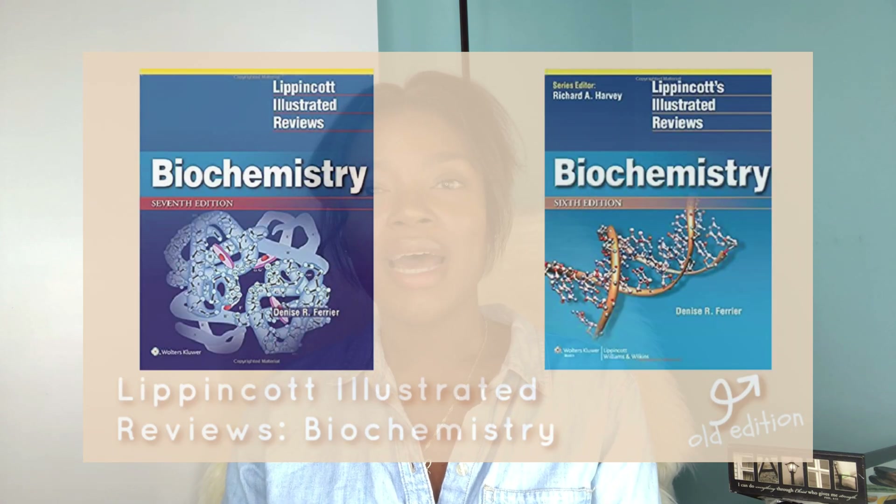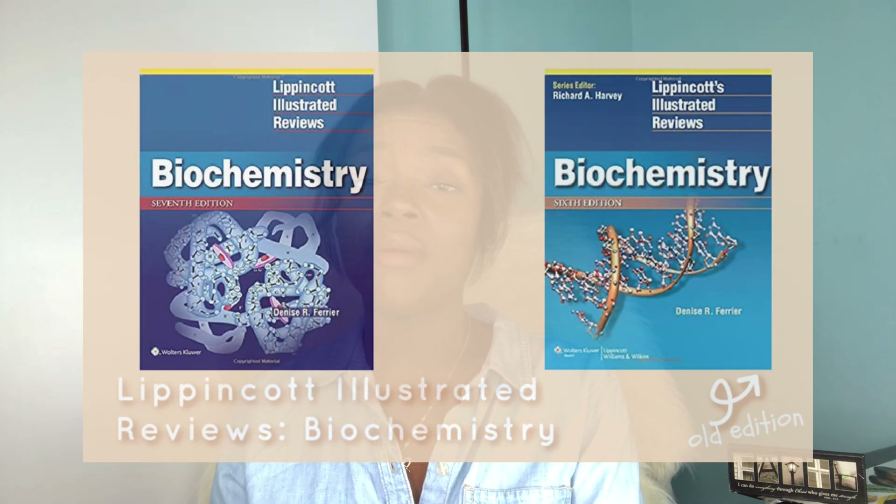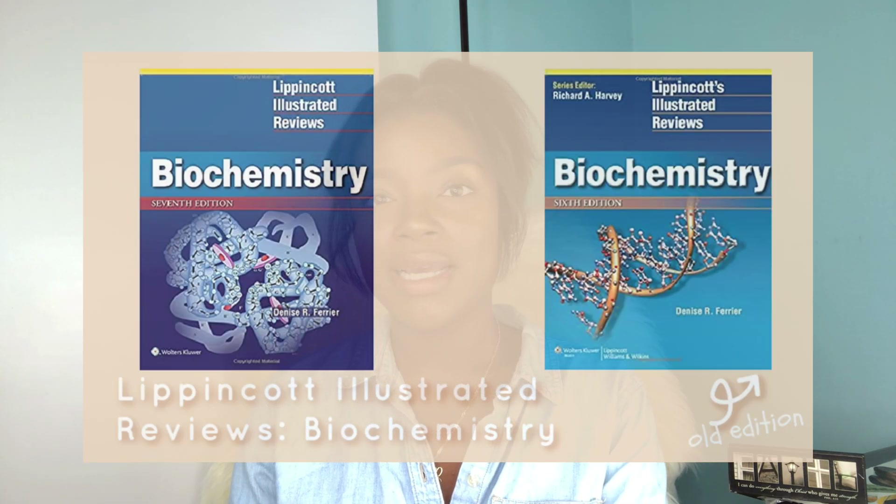Cell Bio starts in your first semester but goes all the way through second semester and isn't tested until the end of second semester. The recommended text is Lippincott's Illustrated Reviews: Biochemistry. Honestly though, for Cell Bio my best advice is to use whatever works for you, because it's a pretty dense and complicated course, especially if you've never taken Cell Bio or Biochemistry before. Whatever resources or methods help you learn those cycles and pathways — use them — but remember that Lippincott's is the recommended text.